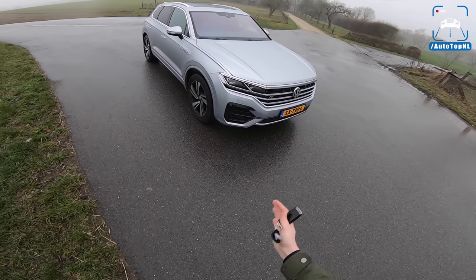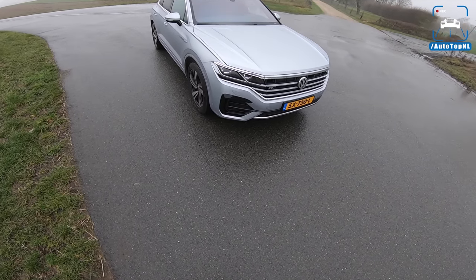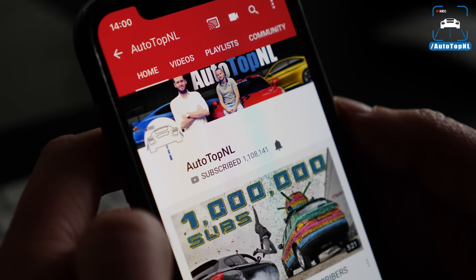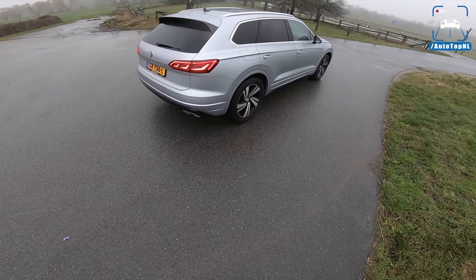I'm going to do a walk-around and show you all the new stuff on the outside. We'll take it for a drive on this road towards the Autobahn and do a quick Autobahn blast to finish off. Don't forget to subscribe to our channel if you're not a subscriber yet, and hit that bell to receive notifications when we upload a new video.